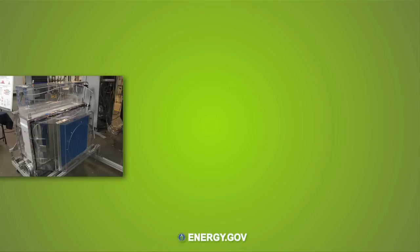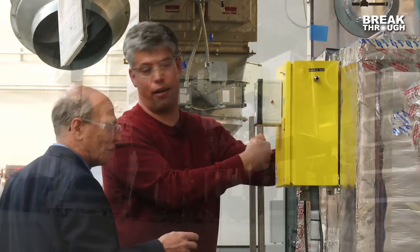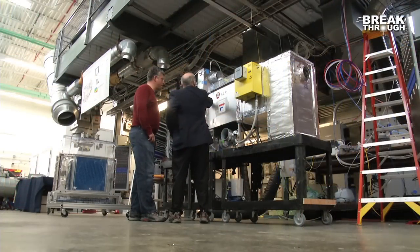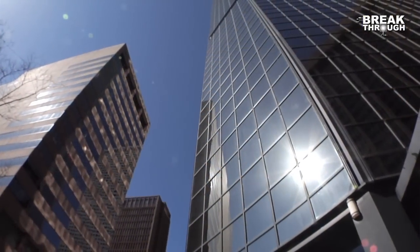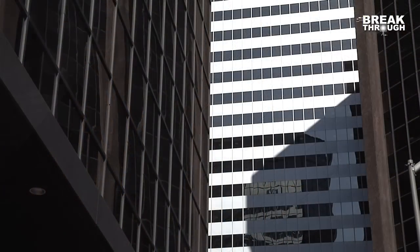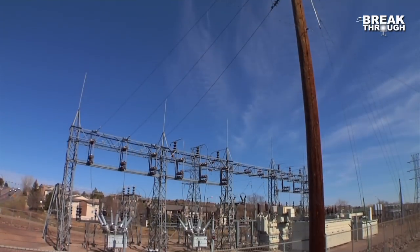I would call it revolutionary technology. It's extremely different from the way we've done cooling in the past. Air conditioning is not something that you normally think of when you go into a building, but it's something that impacts our environment a lot. It uses a lot of energy — over 12% of the electricity that we generate here in the United States.